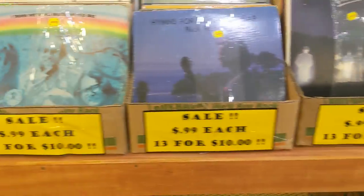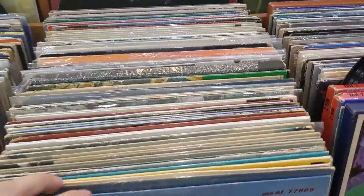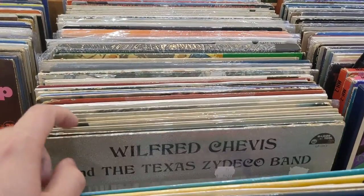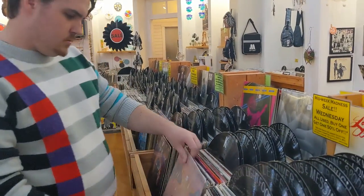One of the rows is a collection of budget records, and there are also two back rows of sale records. I started looking through some vinyls — I looked through quite a few of the sale records and didn't find anything I was too interested in.